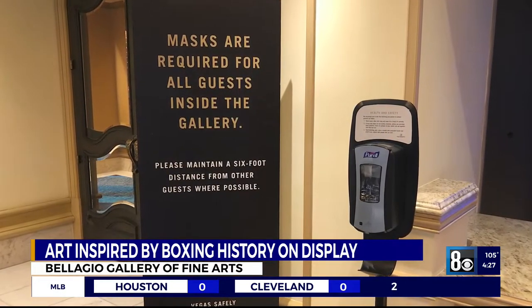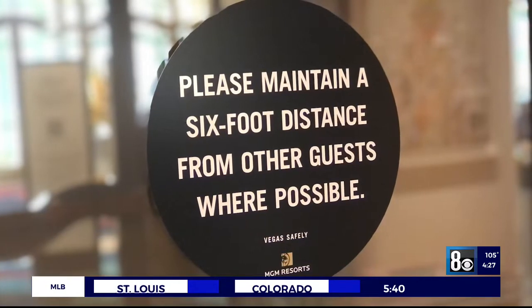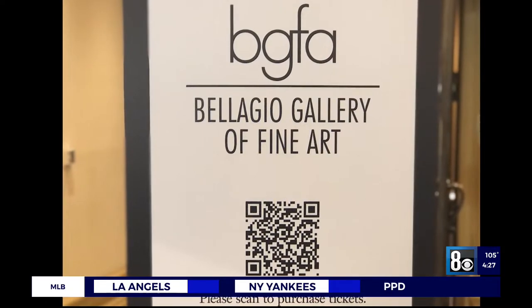Several local collectors have loaned their pieces to the exhibit for the very first time. Leather Throwers will be on display now until August 22nd, all at the Bellagio Gallery of Fine Arts.